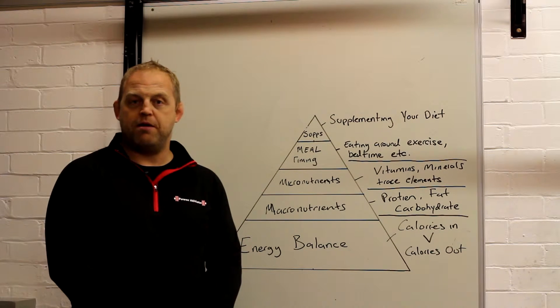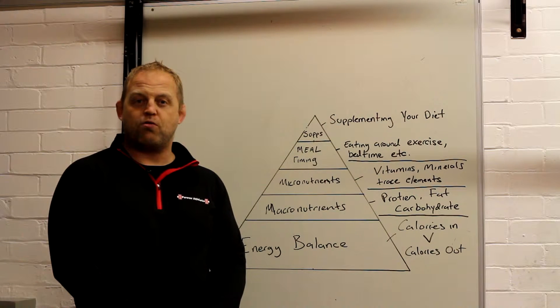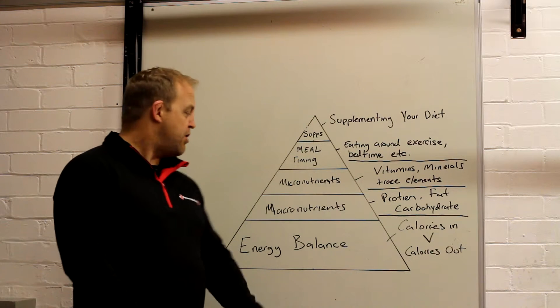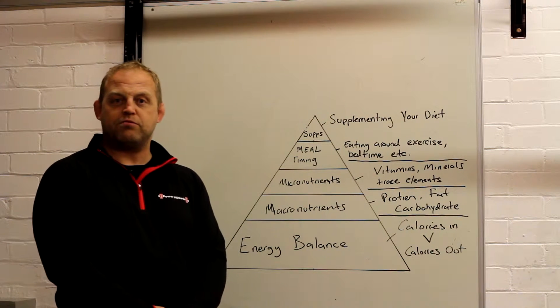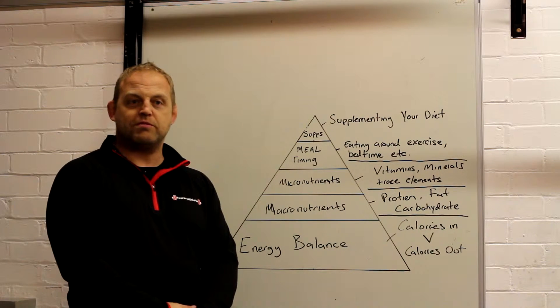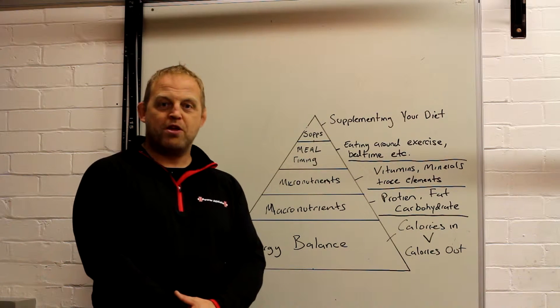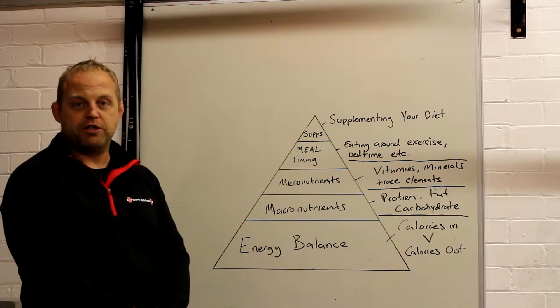Hi, Jed from RA Fitness. We're going to do video 2 today in our series of 5 videos where we're looking at our nutrient pyramid. Yesterday we touched on energy balance and thank you to everybody that chipped in and gave us some comments on the video. There was some pretty in-depth stuff which really wasn't necessary yesterday, but hey ho. Today we're going to look at macronutrients.